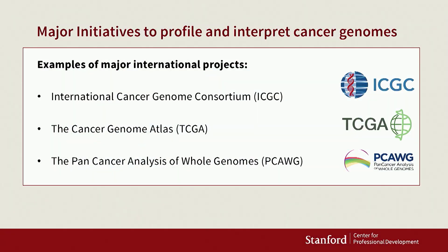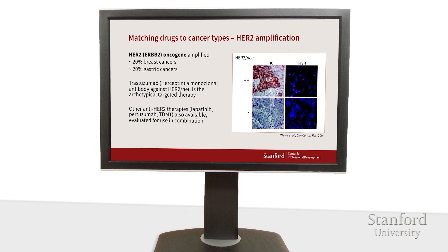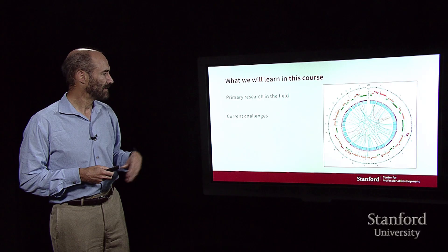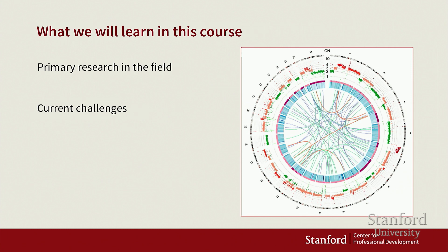There are a number of community initiatives for enhancing cancer research and understanding how cancer occurs. And finally, you're going to hear some very cool primary research that's occurring in the cancer field and some of the exciting developments that are going on. You're also going to hear about current challenges in terms of trying to understand, treat, and research cancer.